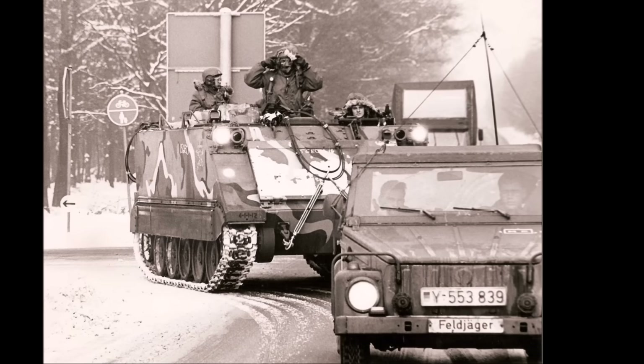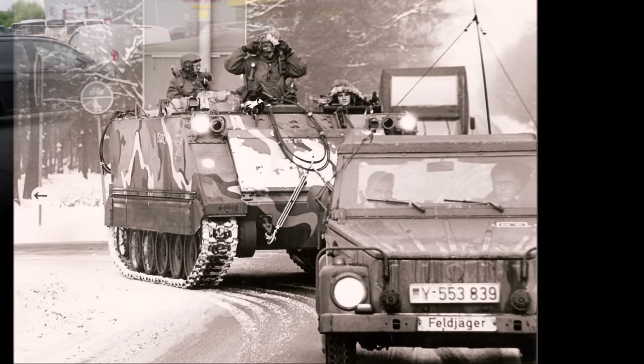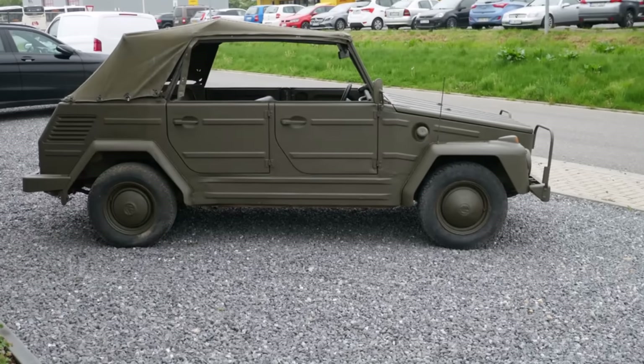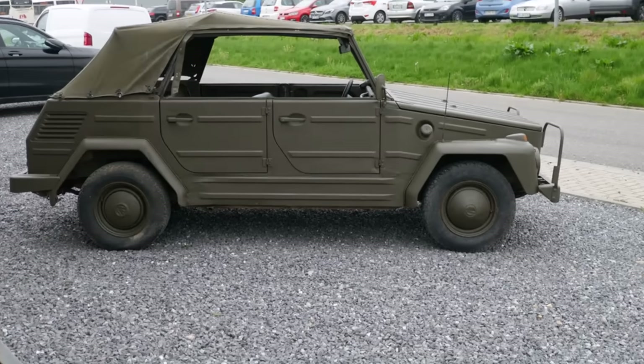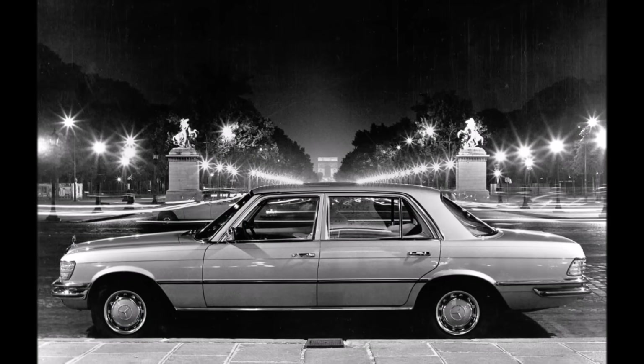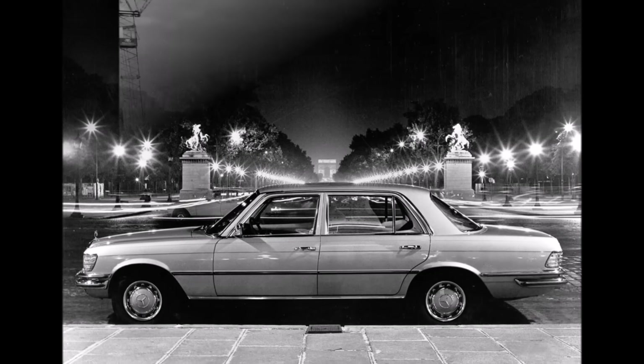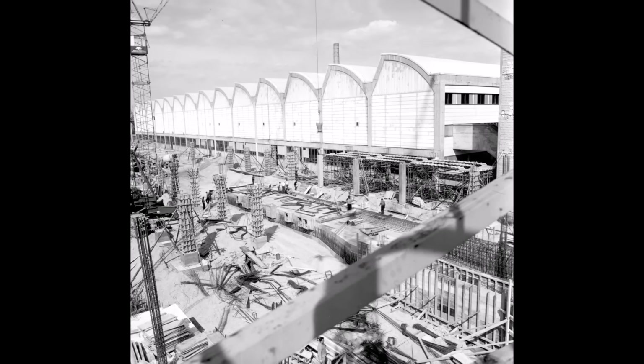In 1975, the German military asked German car manufacturers if they could build a new standard off-road vehicle for the army within two years. Mercedes said they can do it, but not within two years for an all-new vehicle. VW confirmed, said they can do it and forwarded the project to Audi.